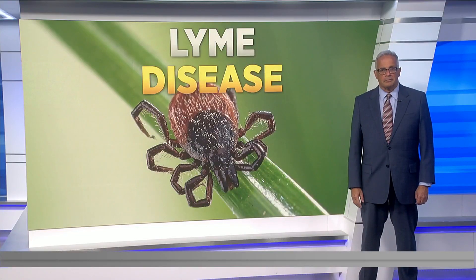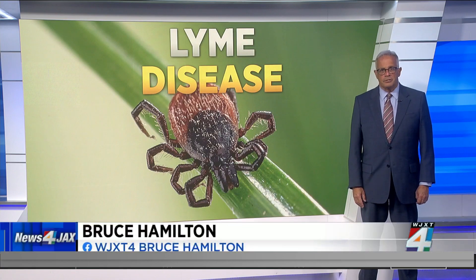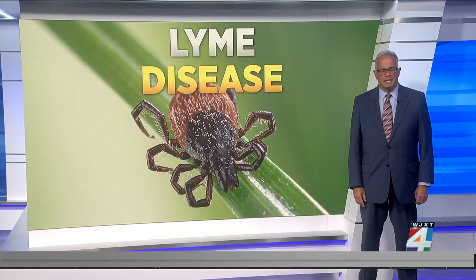Fatigue, fever, muscle aches and nausea. This sounds like the symptoms of COVID, but it's actually Lyme disease. The CDC warns this year could be an especially bad one when it comes to ticks. In fact, the number of tick-borne diseases like Lyme disease is increasing at a record pace. Here's what you need to know to protect yourself and your family.